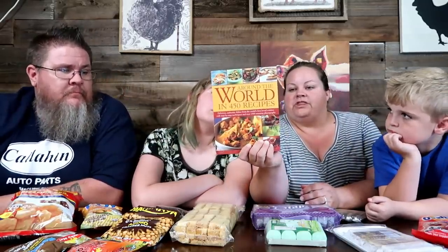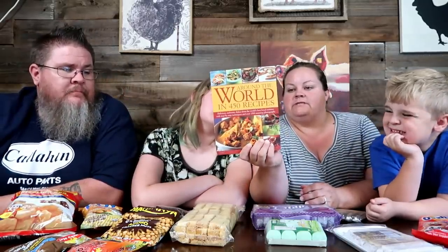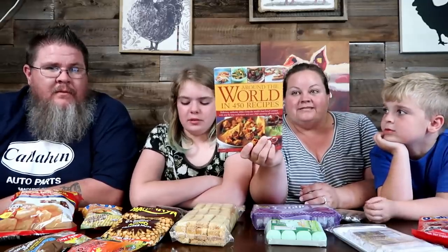Before we get started, we did get some fan mail today, and guess what — it's not a box of food, but it's a book of food. This is 'Around the World in 450 Recipes: Delicious Authentic Dishes from the World's Best Loved Cuisines with Step-by-Step Techniques and Over 1500 Stunning Photographs.' This was from Eileen — thank you very much! Super excited, can't wait to try some things.